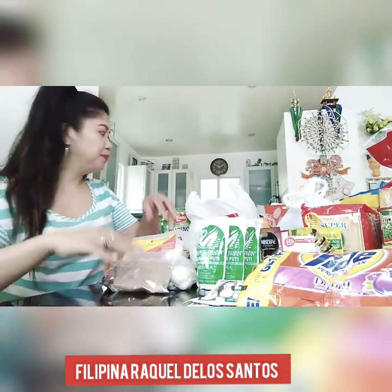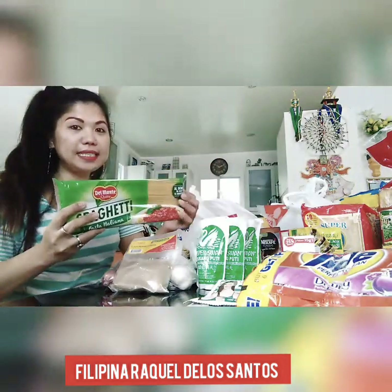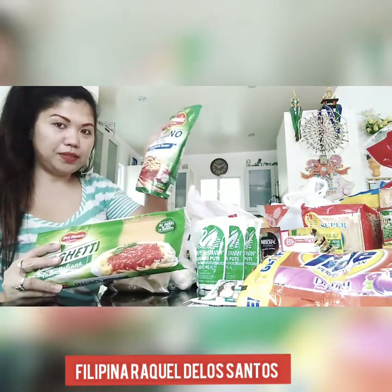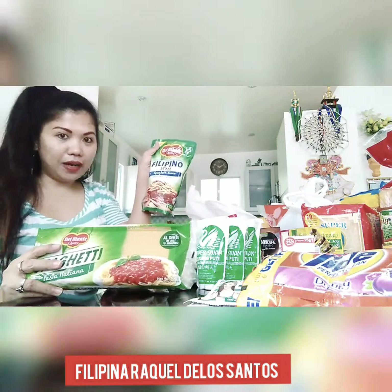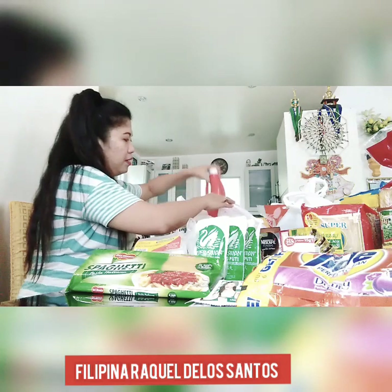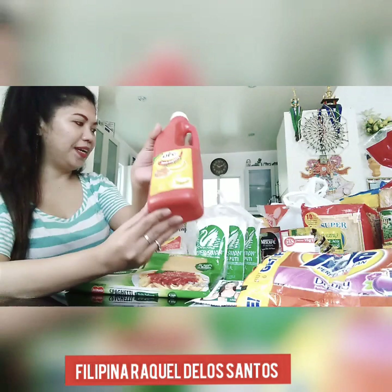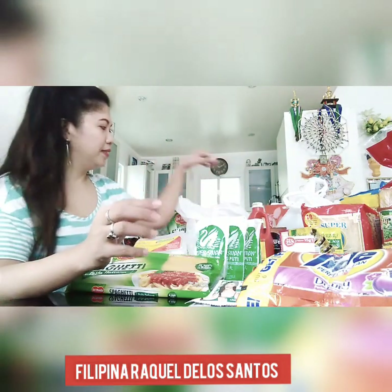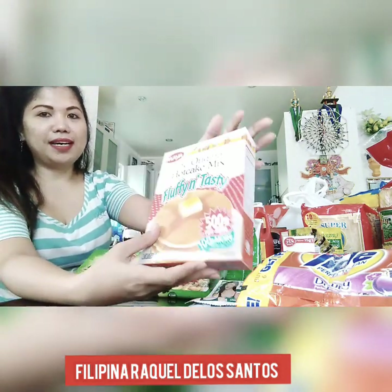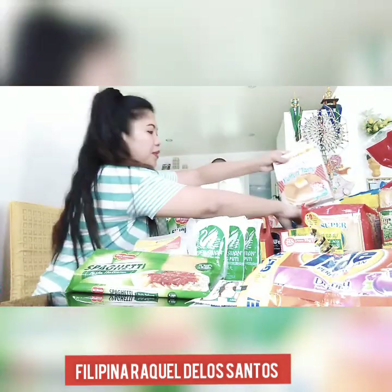And this one — black pepper. I might sneeze in a minute from it. And Italian spaghetti sauce for the Filipino-style spaghetti, and UFC ketchup. I'm gonna put that in. We also have a hotcake mix — the brand is Maya.